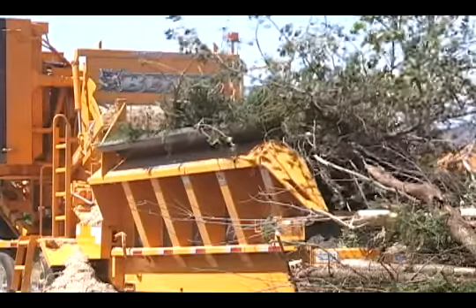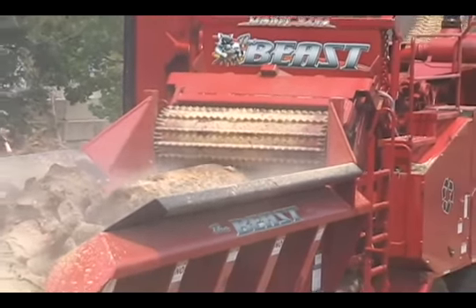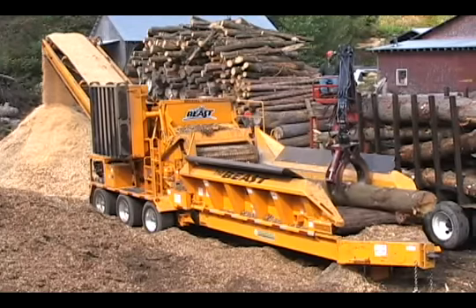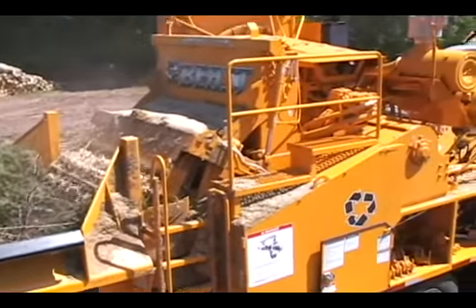The Model 3680 Beast Recycler is our most popular machine. There are more than 700 Model 3680s in operation worldwide. The 3680 is extremely productive, yet compact and easy to transport.